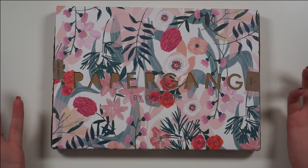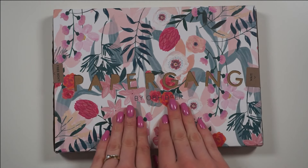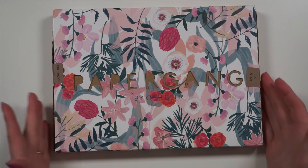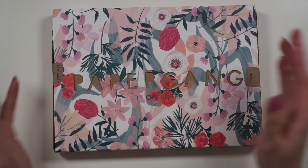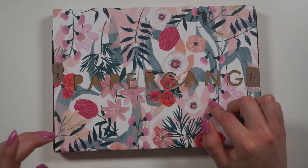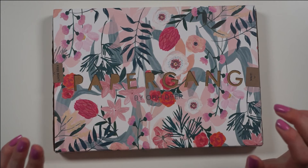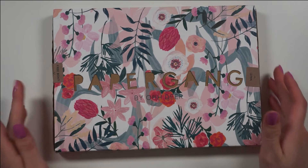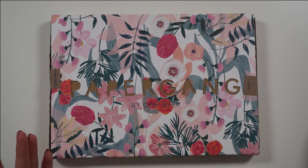I signed up for a subscription at PeeperGang — basically it's a sustainable UK-based stationery subscription. Once a month they give you a gorgeous box. One really cool thing about PeeperGang is that for every four boxes sold they plant one tree, so it's super sustainable and I love the whole vibe of this box. It's gorgeous inside and out, I hope — I kind of don't want to rip into this but I guess I'm gonna have to.